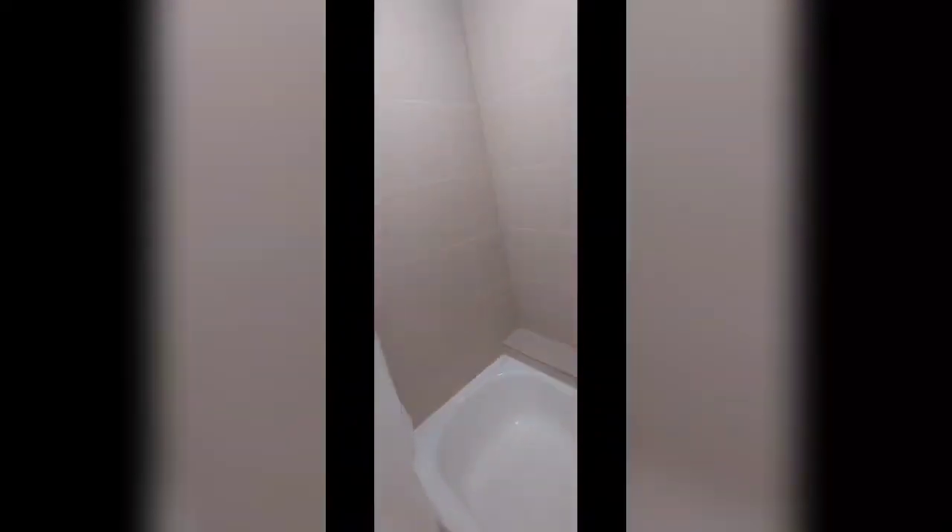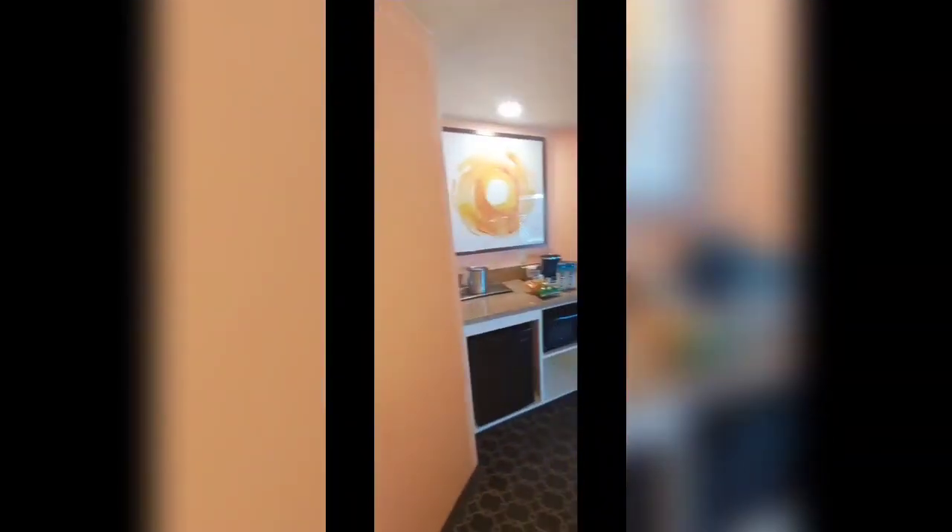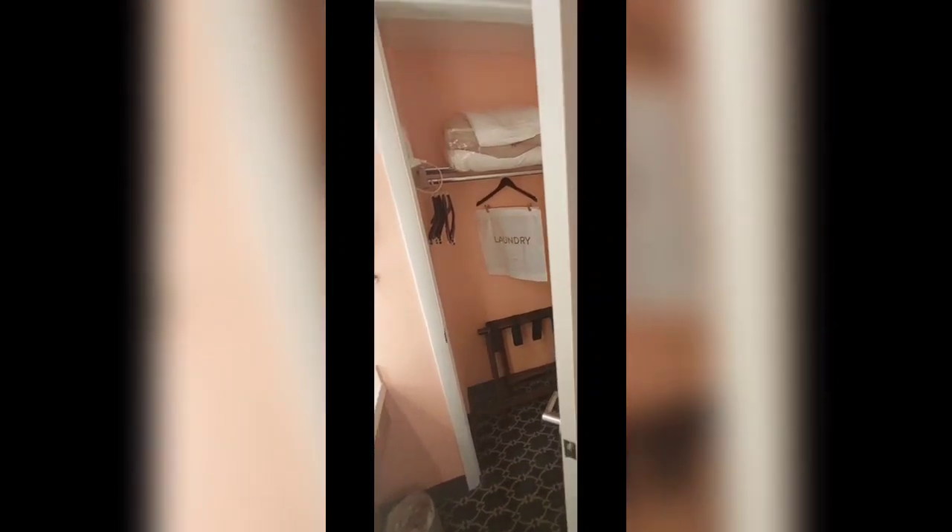Here is the bathroom. The mirror was pretty big. The bathroom is pretty spacious. I like the artwork — I don't usually see artwork in bathrooms at a hotel, so that was different. There's the kitchen area again, and here is the closet. It's off of the second vanity, which is nice.